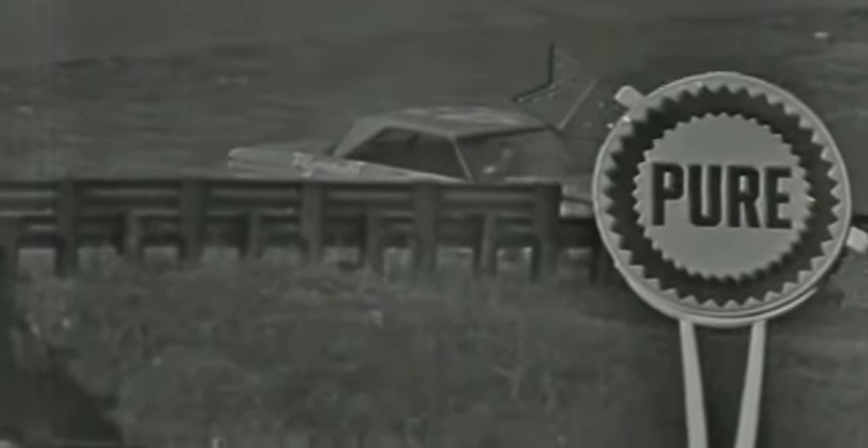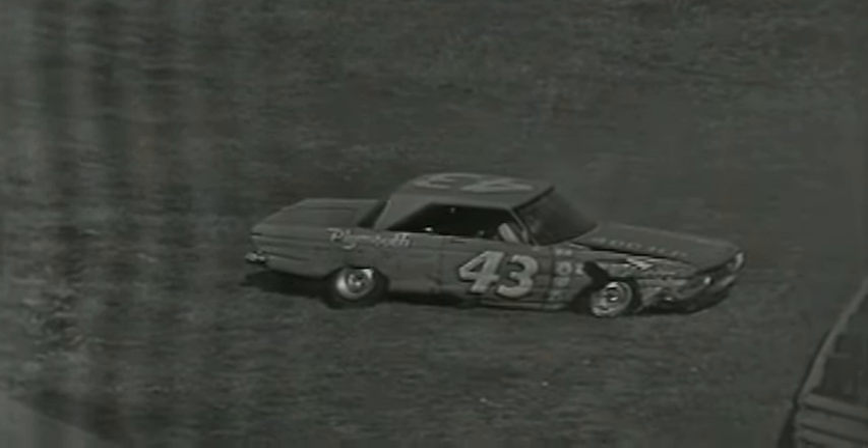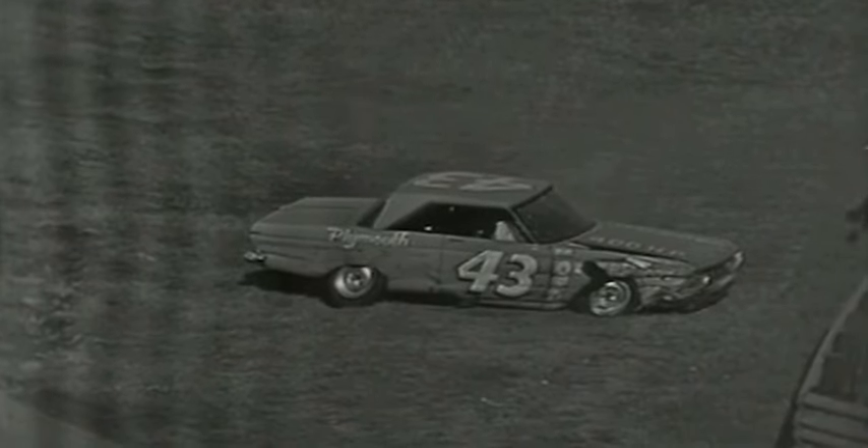Lorenzen's going to win it. Freezing around now. Lucky that Lorenzen's car didn't get hit. Petty is in the car — can't see whether he's moving or not. The caution flag is out, but there's only one lap before Lorenzen.